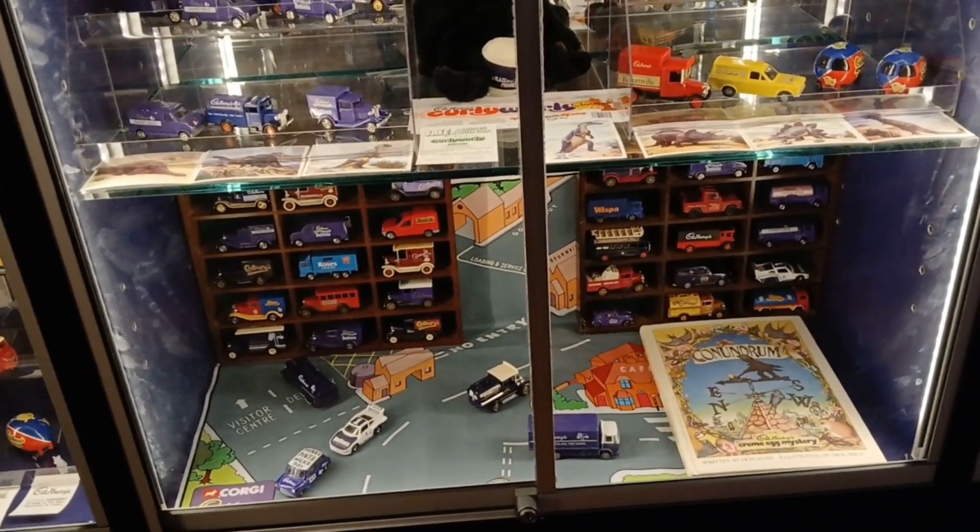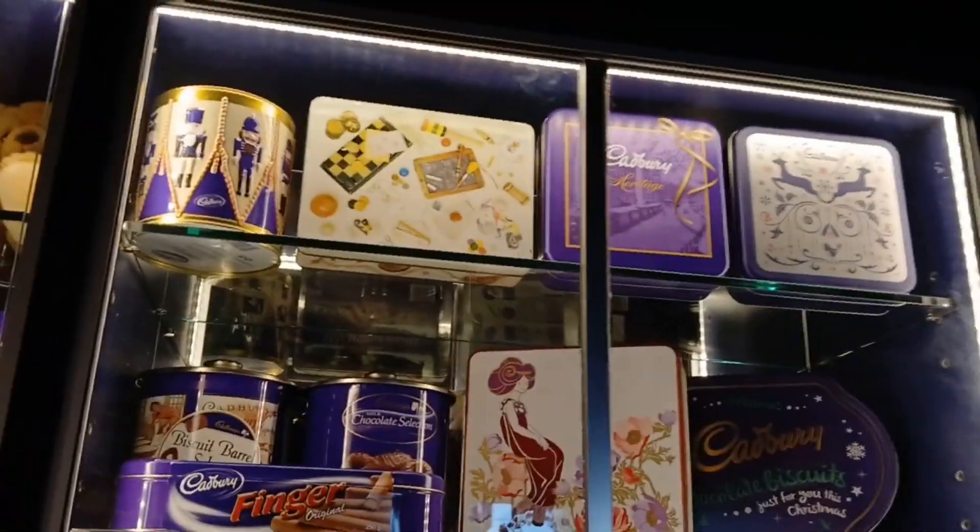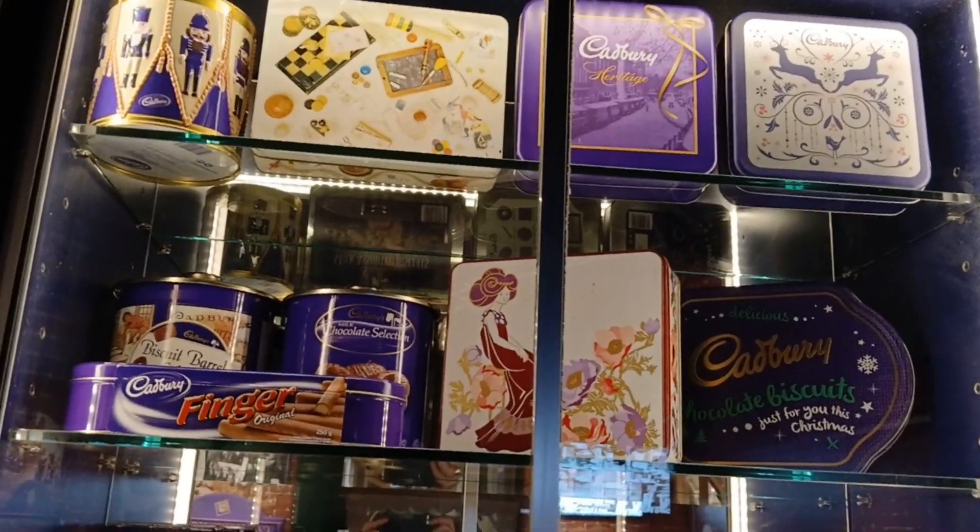Looks like model cars down there, but if you think so I might put it in the video description. Do you reckon they're model cars or not?